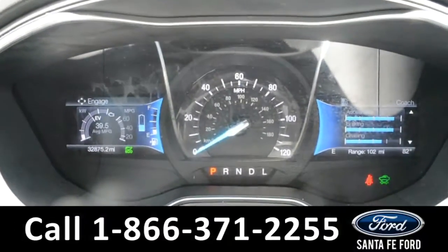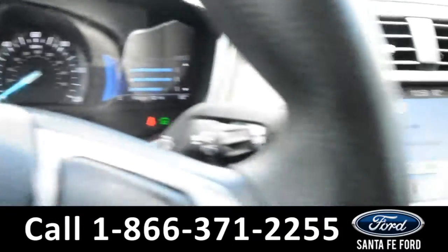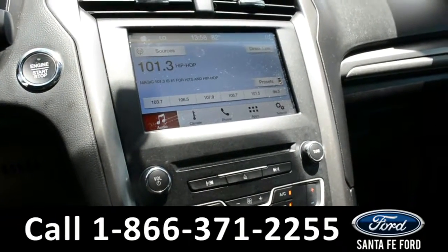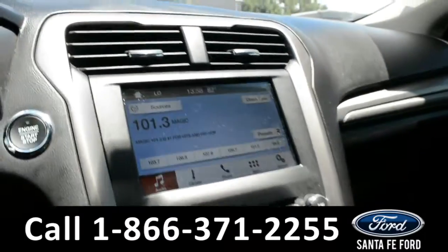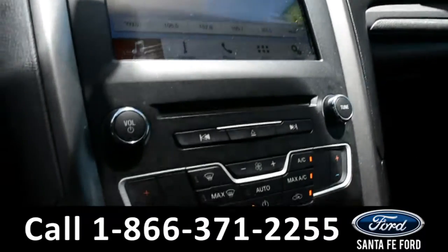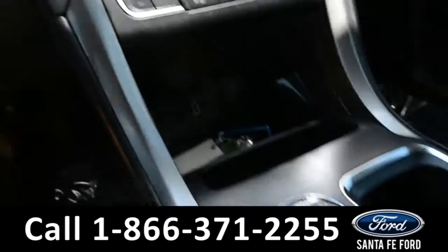Displayed on the dashboard is the outside temperature and a digital compass. Over on the touch screen media center, we have AM FM radio, a CD player, Sirius XM satellite radio, Sync by Microsoft, and a backup camera. This vehicle also features dual climate controls, a push button start, and an automatic transmission.